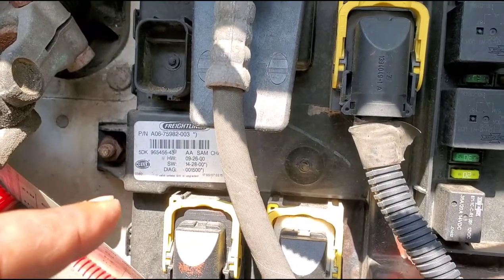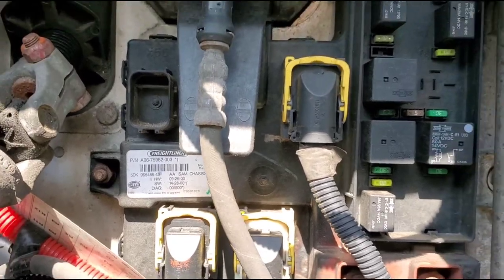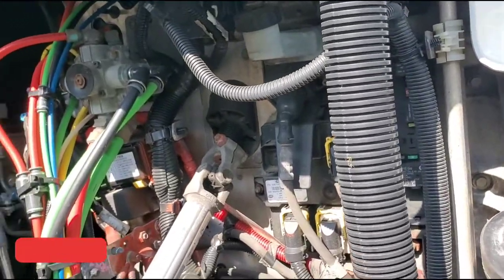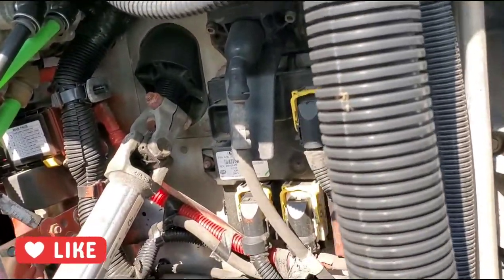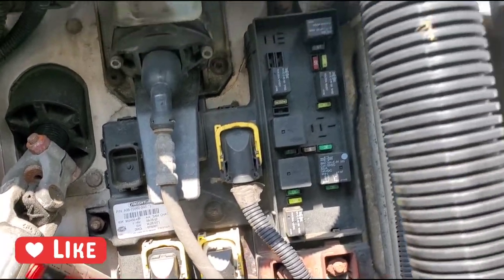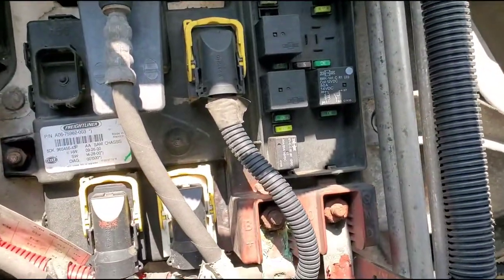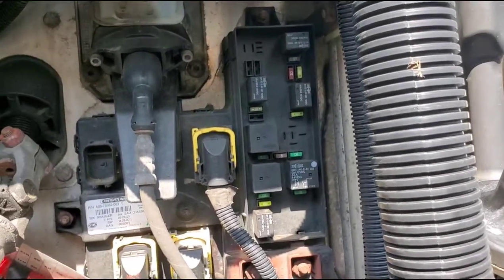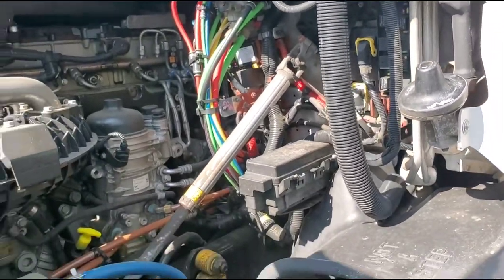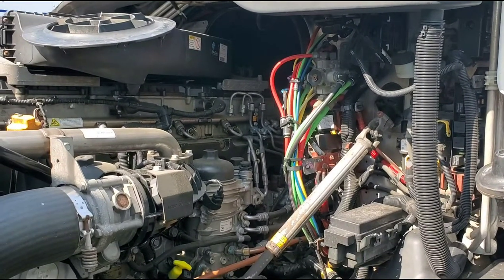What you have to do is get the model number from here and call the dealer and get this replaced. You have to do that no matter what, because your truck is going to shut down. This actually controls the truck — it's a secondary computer. There is a main computer and this one is the secondary computer, so you need to replace this as soon as possible and it will solve your problem.